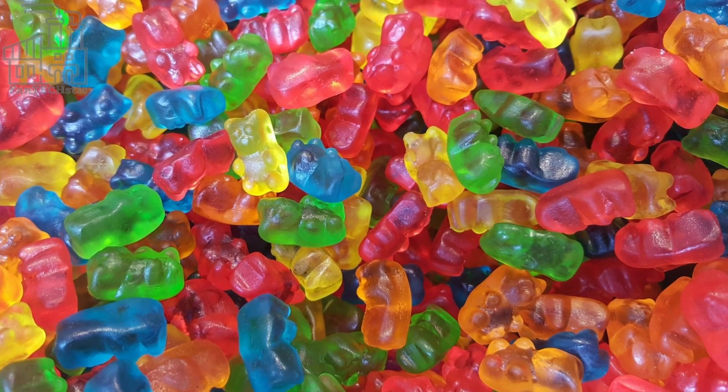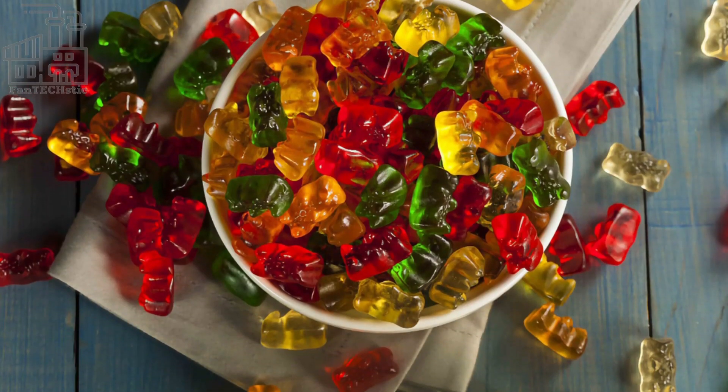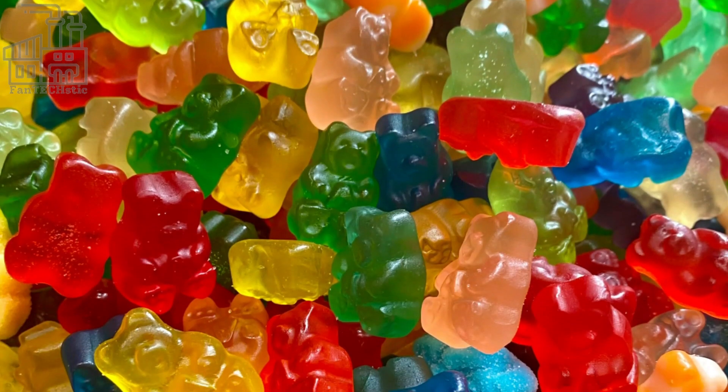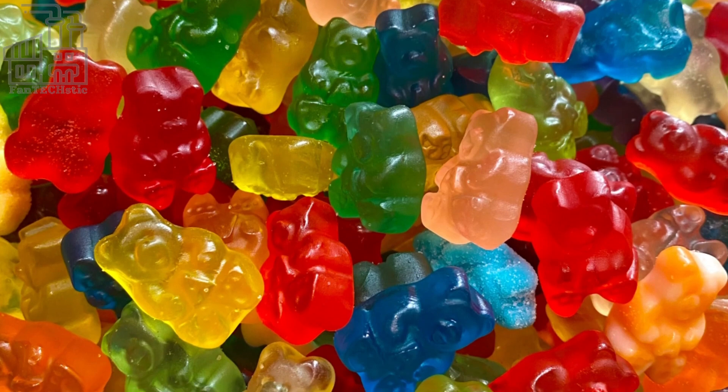These delightful candies exist in different flavor variants, but the most popular ones are raspberry, orange, strawberry, pineapple, and lemon flavors. What's your favorite variant of gummy bears? Leave your answer in the comment section below.